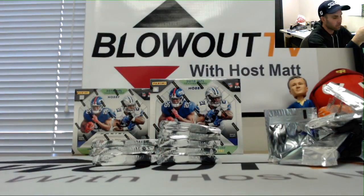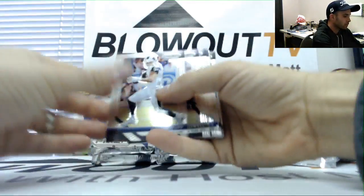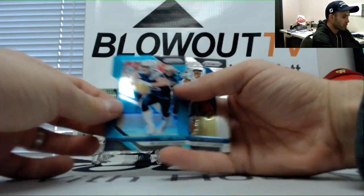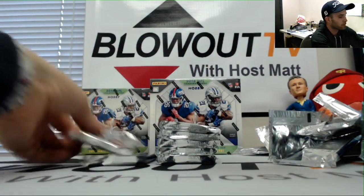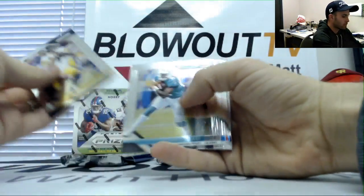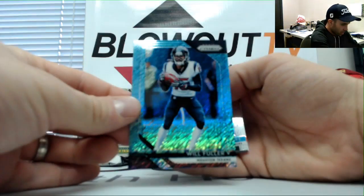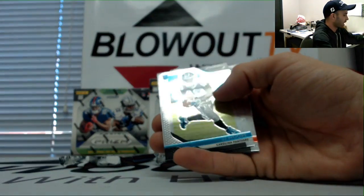Sena Michele rookie in there. Big Ben Roethlisberger inserts, Joey Bosa blue Chargers to 199, AFC West. Harold Landry silver, and then our first blue is Will Fuller — that is Texans, AFC South — and that is nine of nine.